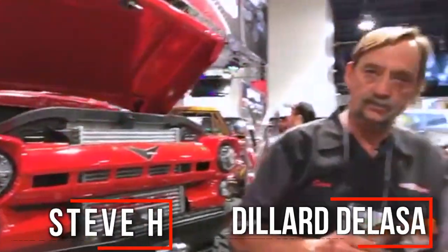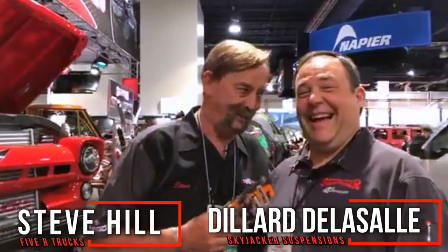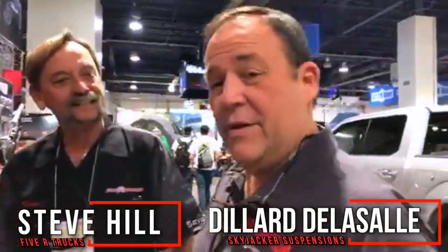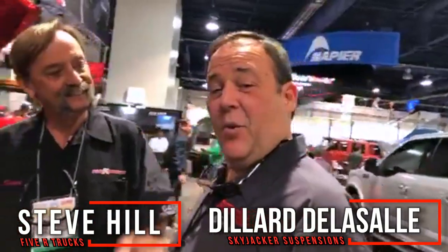This guy here helped me engineer everything, so it's his fault. We just sent out a coilover kit, a long arm, and these guys did the rest. It's pretty awesome looking how they made it all work out.